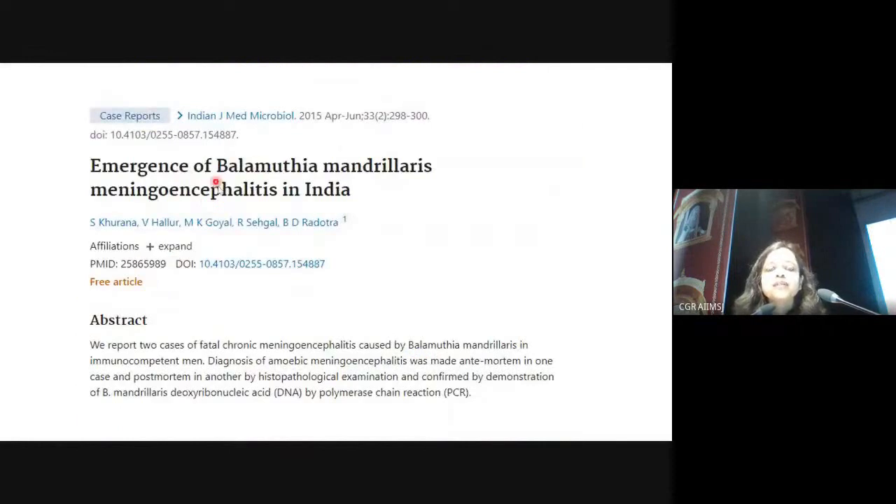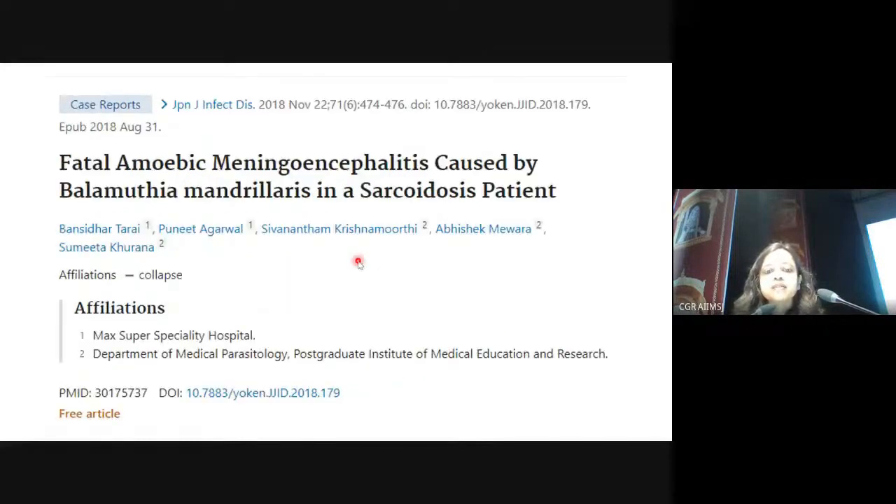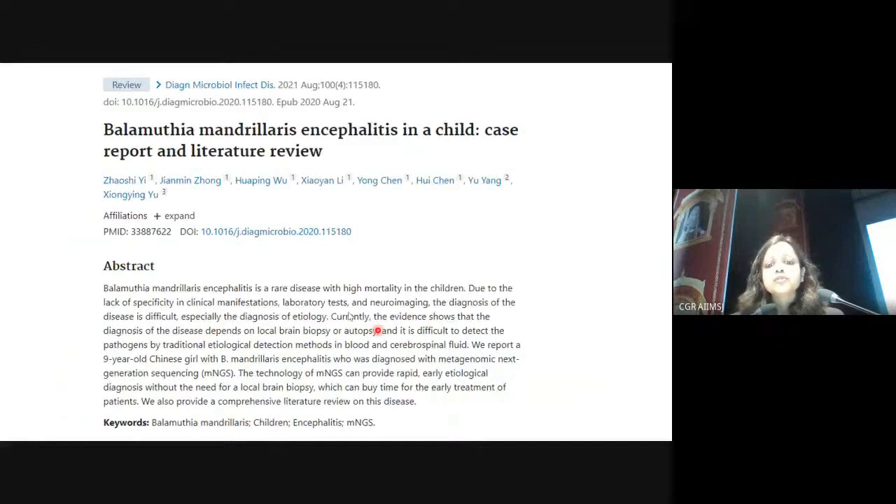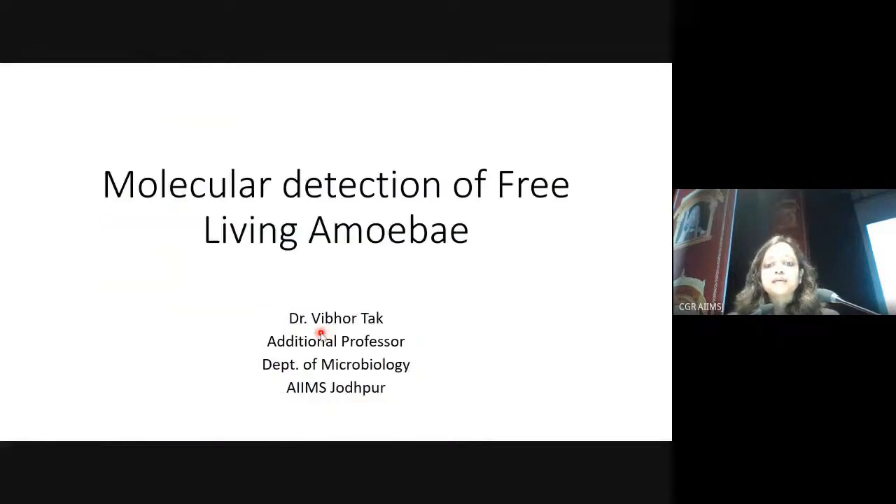Briefly, there are four case reports of Balamuthia from India — two diagnosed post-mortem and two ante-mortem. One ante-mortem case and one post-mortem case are from PGI; another case originated from a super-specialty hospital and was diagnosed at PGI; and one case from AIIMS Delhi was diagnosed post-mortem by CDC in the US. Most cases are diagnosed at autopsy or on brain biopsy. Species characterization is important but is beyond local expertise — microbiology help is essential.